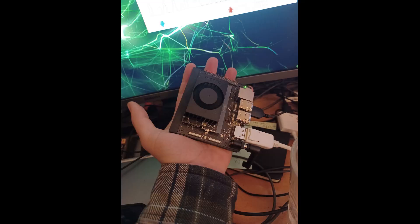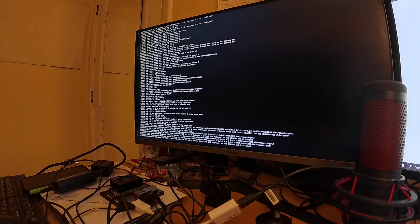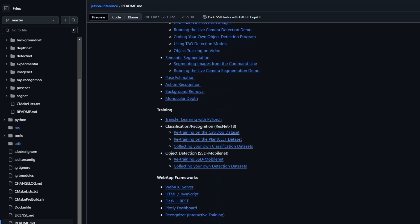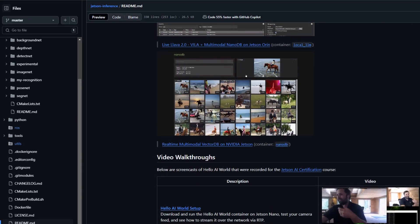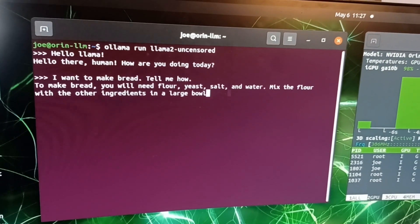With a $500 price tag, I had to close my eyes when I hit the order button, but upon receiving it, I was not disappointed. With the help of Dusty-NV on GitHub, link in the description, I was quickly running examples of machine vision, face recognition, large language models, and other systems I will need in this project. And the Jetson performed these at speeds beyond my expectations.